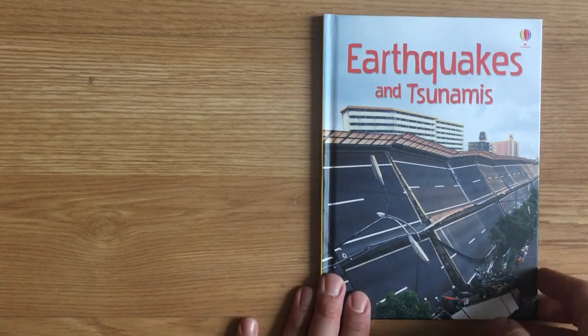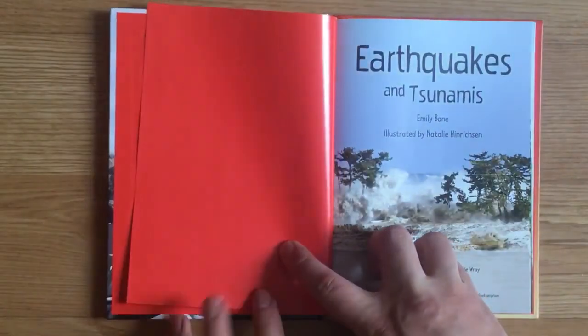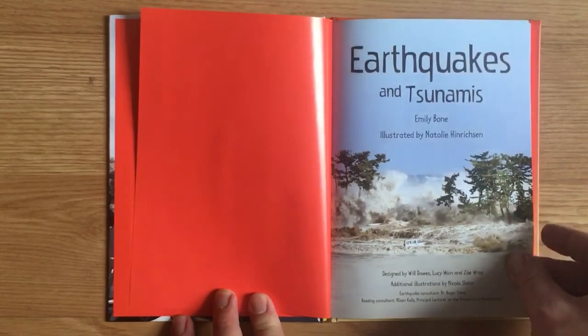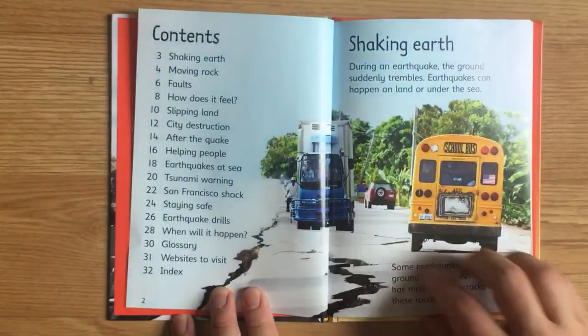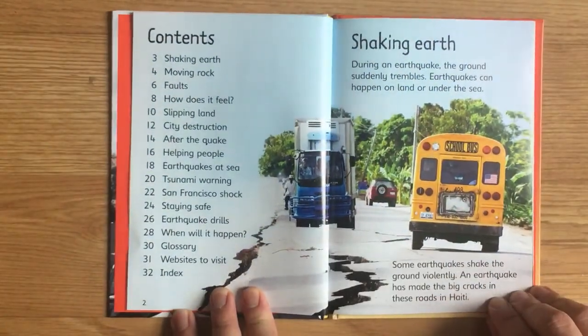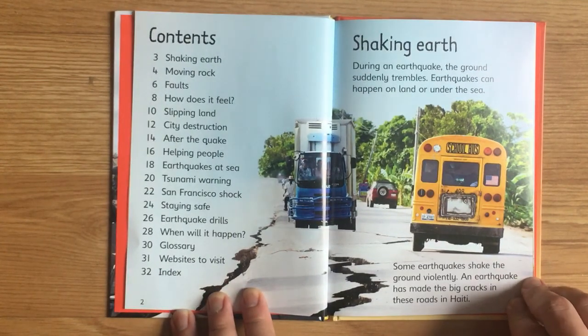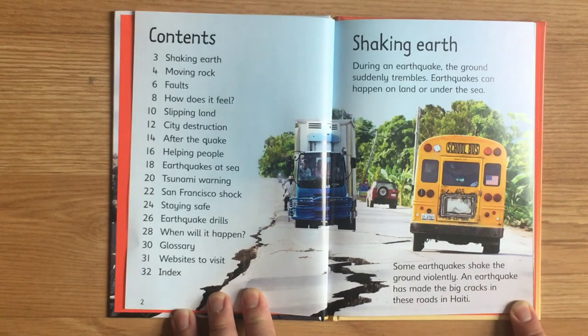Earthquakes and Tsunamis by Emily Bone, illustrated by Natalie Henriksen. Shaking Earth. During an earthquake the ground suddenly trembles. Earthquakes can happen on land or under the sea. Some earthquakes shake the ground violently. An earthquake has made the big cracks in these roads in Haiti.